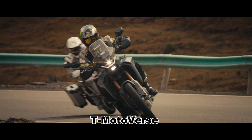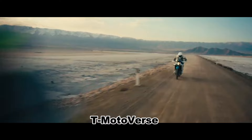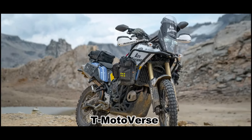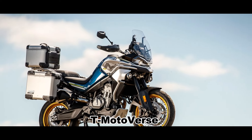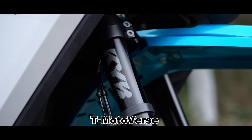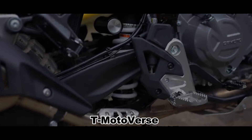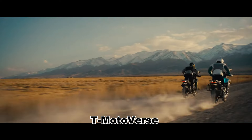Despite its weight of around 175 kilograms, the 450MT is not overly heavy. It may not be as light as some two-cylinder off-road motorcycles like the Yamaha Ténéré 700, Aprilia Tuareg 660, or CFMoto 800MT, but it handles well. The KYB suspension, with adjustable upside-down forks and a rear monoshock with preload and rebound adjustment, is a feature not commonly found at this price point. While the suspension may not be suitable for Dakar rally performance, it works well as a whole.